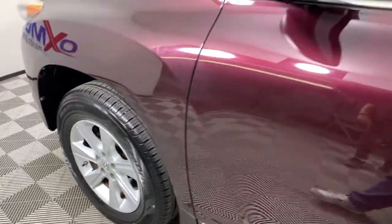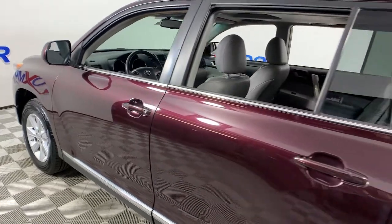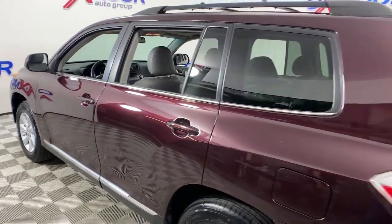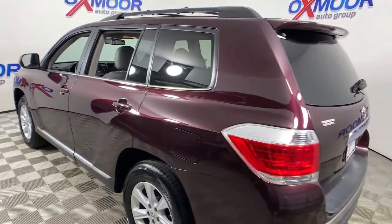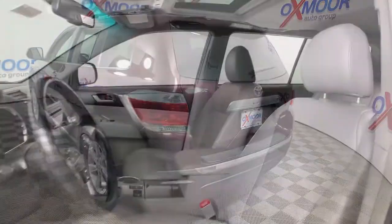Picture yourself in the 2011 Toyota Highlander. With less than 250,000 miles on the odometer, this vehicle stands out from the rest. From daily drives to epic road trips, this Highlander has you covered.